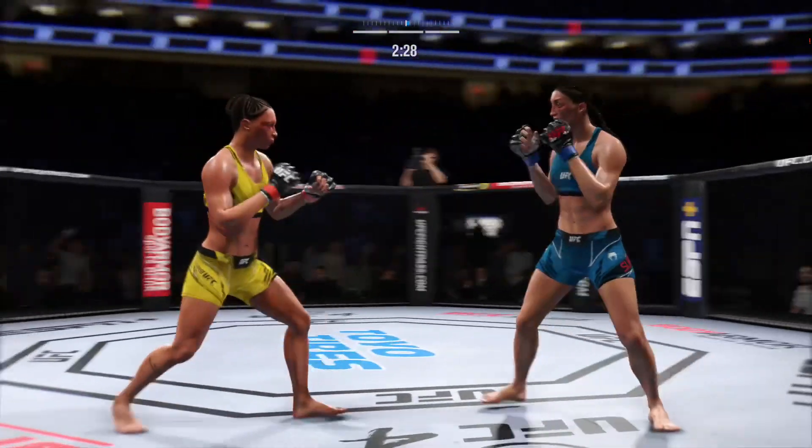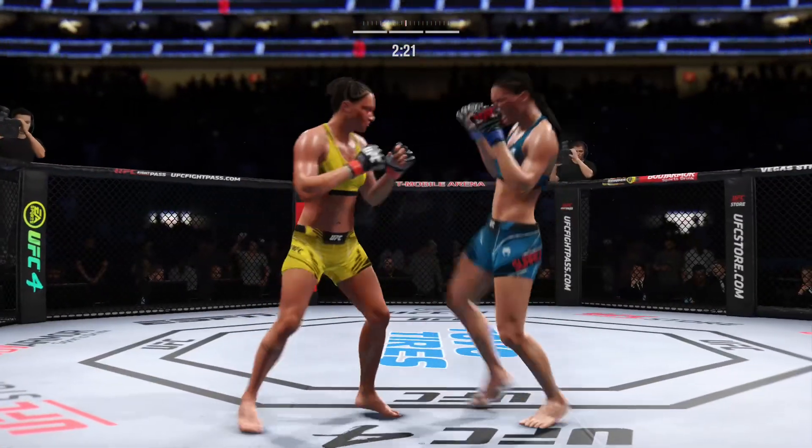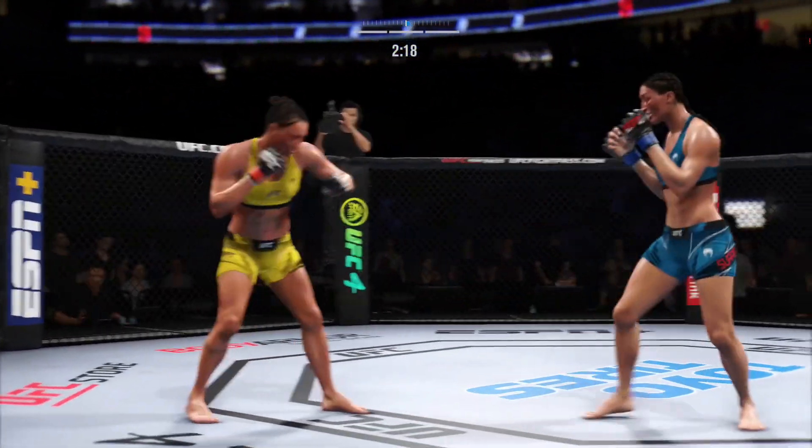How urgent is this fighter down the stretch? She is really lighting her up now. She found her range in the middle of this fight, and she is making up for lost time.